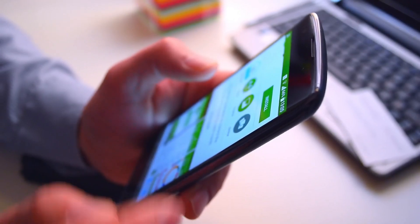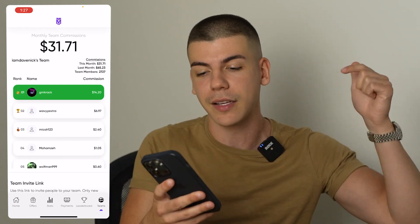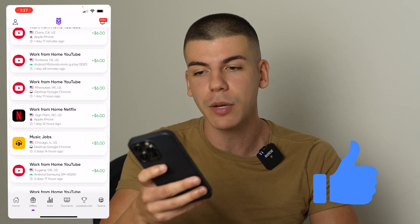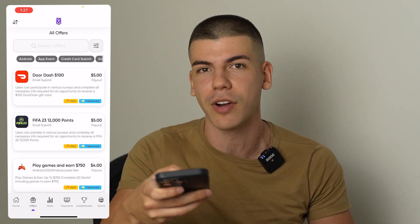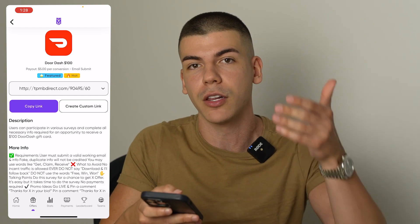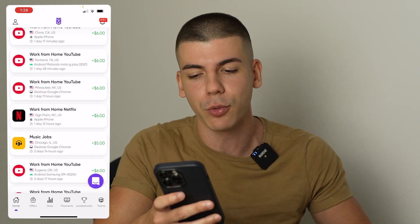So this app is called TapMob. In order to get accepted for TapMob, you need to use a special code which I'll leave in the description box below. Once you sign up, you'll be able to see all these different offers that you can promote, which will pay you about $5 to $6 when someone enters their email address from your referral link. The more emails you collect, the more money you will make.